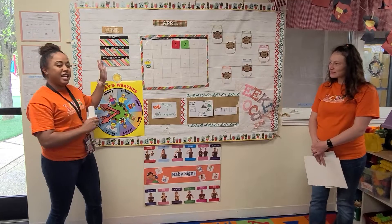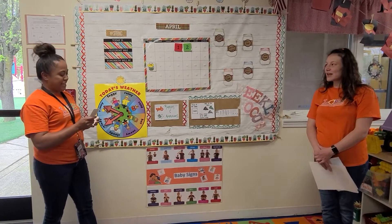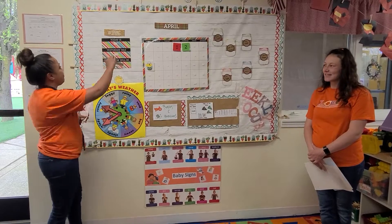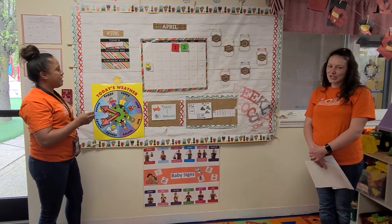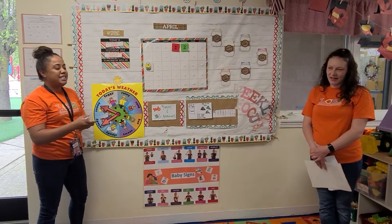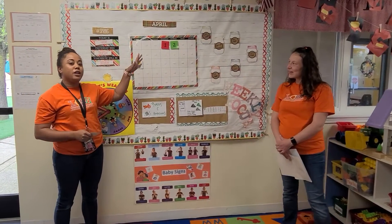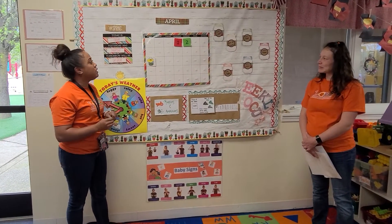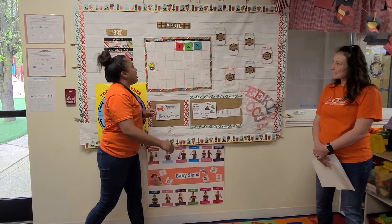Today we're gonna start out with our days of the week. Miss Brooke, can you tell me what today is? Today is Friday. It is Friday, and yesterday was Thursday, and tomorrow will be Saturday. Awesome, and don't forget we're in a brand new month. We're in the month of April. Today is going to be April 3rd, 2020.